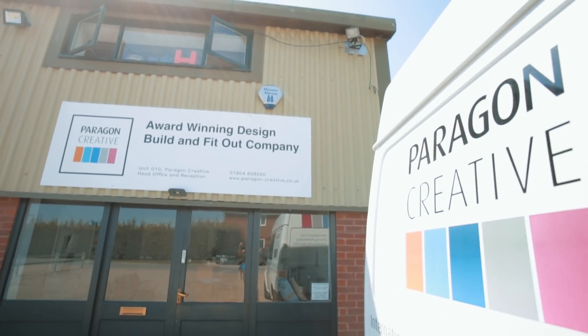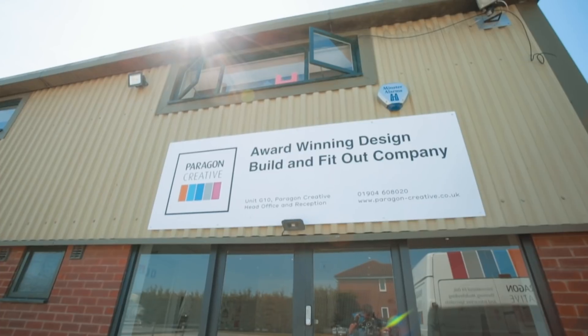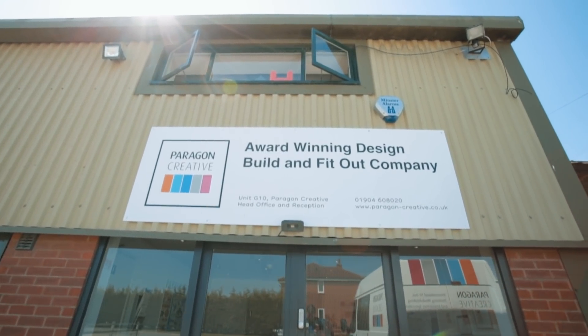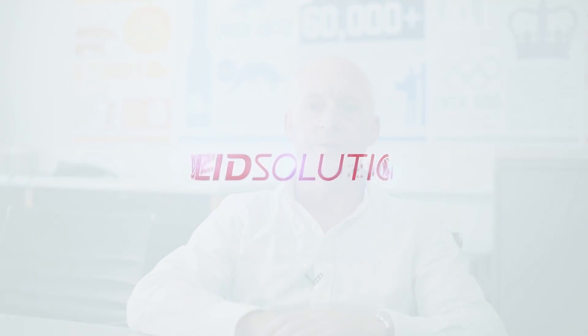We have an incredible business now where over 250 million people a year will visit a project that Paragon has created. SolidWorks has certainly helped to realise not only some of the world's most creative projects but also helped to realise Paragon as a business.